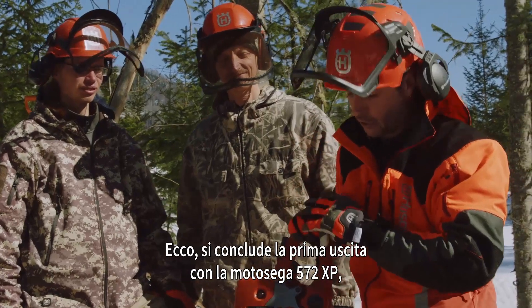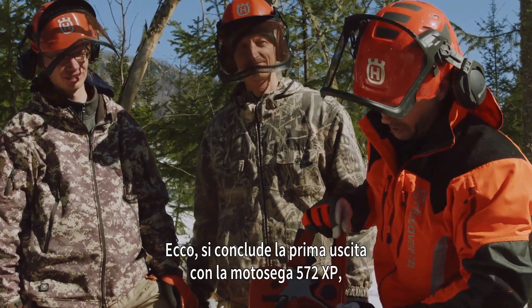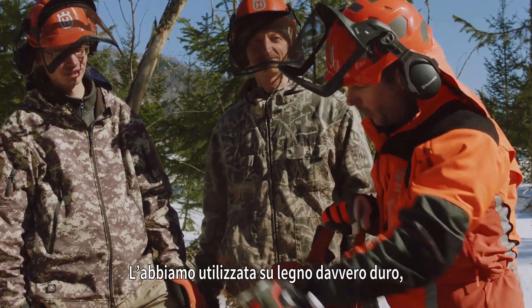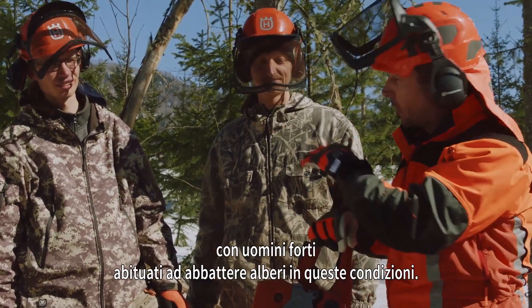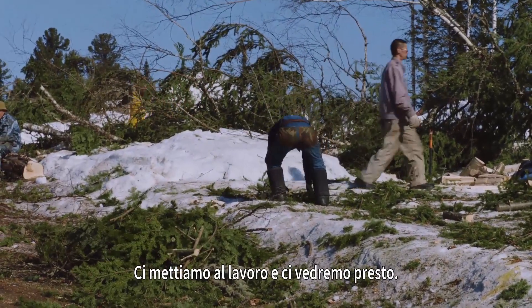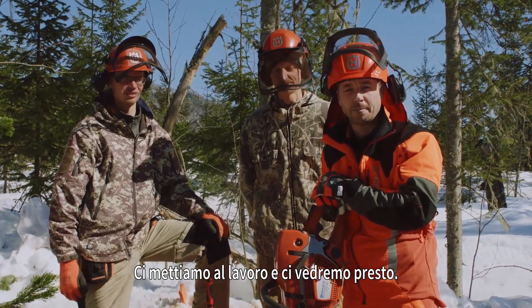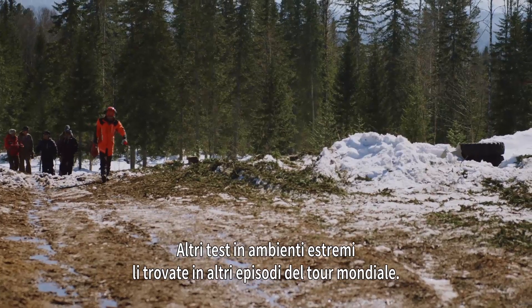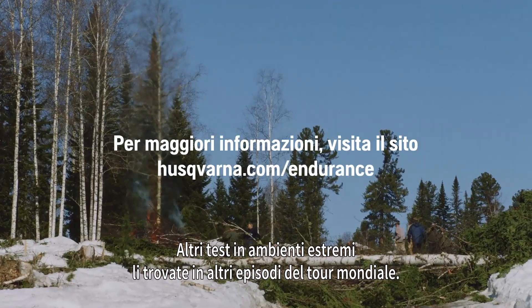Okay, so this wraps up the first outing with the 572XP here in Siberia. We've been using it on some real tough wood with some tough guys that are used to felling in these conditions. We've now got to clear up this tree on the deck, so we're going to get to it and we'll see you next time. For more tests in extreme environments, check out the other episodes from the World Tour.